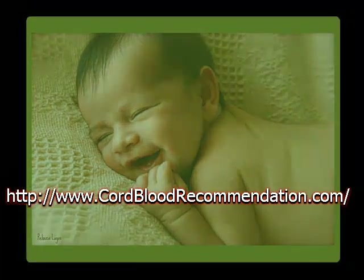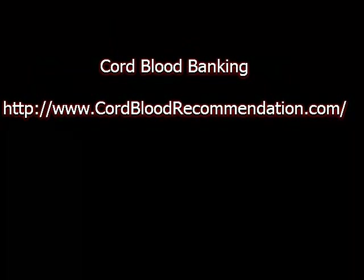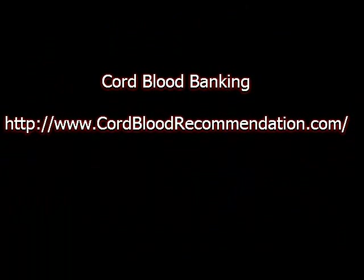Parents of children of ethnic or racial minorities and children conceived through in vitro fertilization are encouraged to bank cord blood, as it is more difficult to find a bone marrow match in these cases. Only 50% of people that need a bone marrow or stem cell transplant are likely to find a suitable donor to provide it.